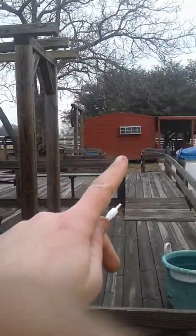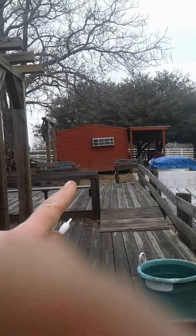That right there is the buckaroo room. It used to be a little calm down, time out type of room, but now it's used for storage. This is Dylan Boyd, and I'm out. Peace.